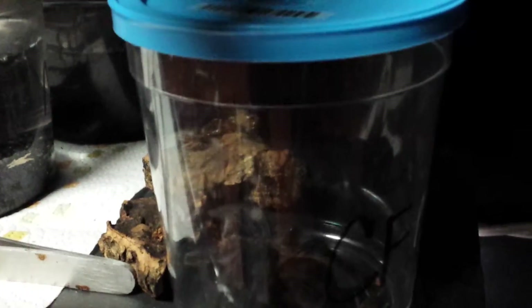Let me try to get him up. This cage here is my Chaco golden knee. He's in there — you can't really see him, but...